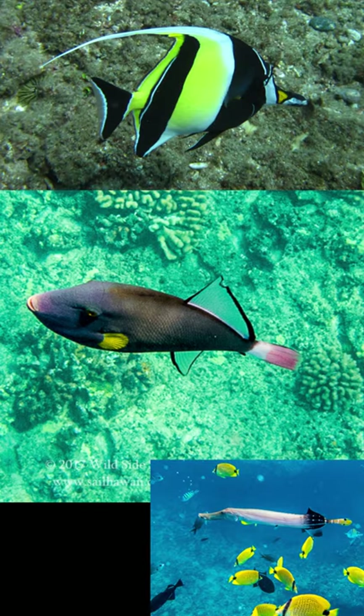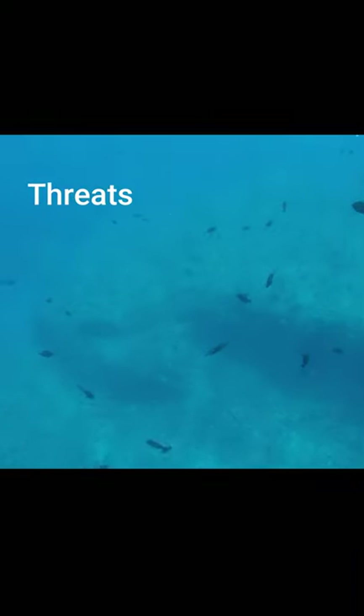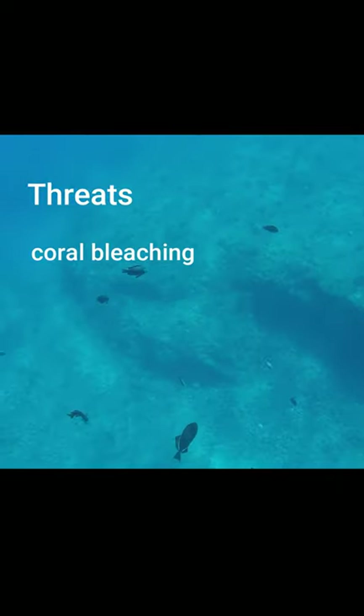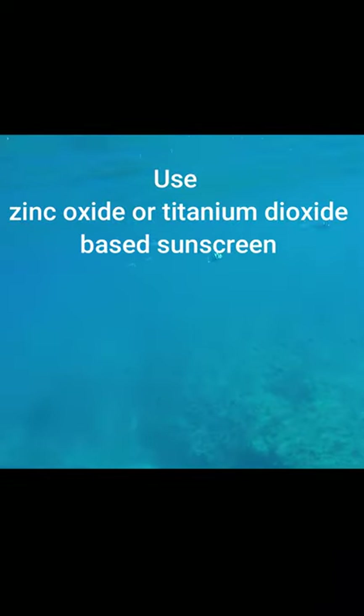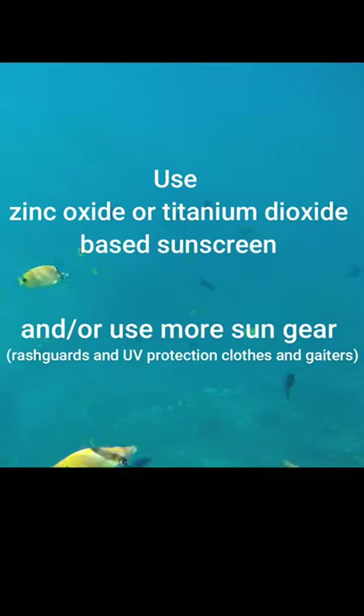There are hundreds more species of reef fish I could talk about, but you'll just have to come out here and see them for yourself. Unfortunately, our coral reefs and reef fish do face a variety of threats, including coral bleaching, warming oceans, marine debris, and overfishing. A really big thing you can do to help is to be aware of the sunscreen you're using — chemicals like oxybenzone, homosalate, and avobenzone are disrupting reproductive patterns in our corals and fish. Make sure you're using a zinc oxide or titanium dioxide based sunscreen, or switch to sun gear like rash guards and UV-protected shirts when you're in the water.